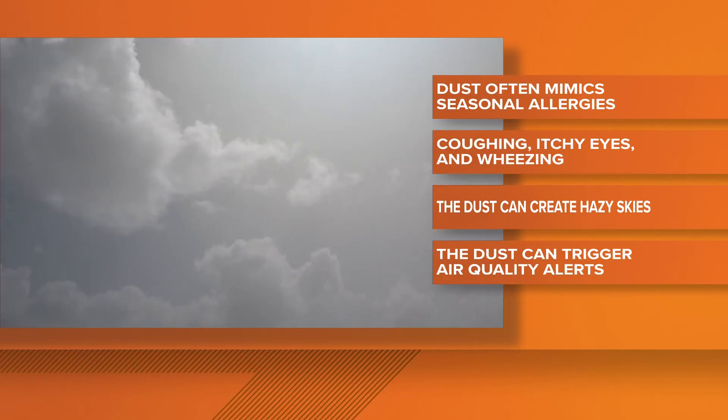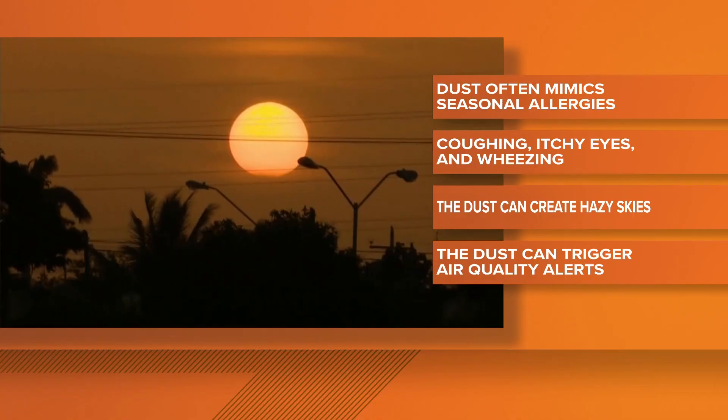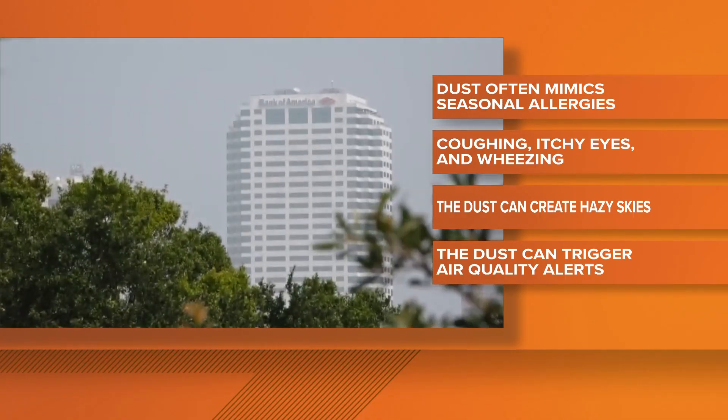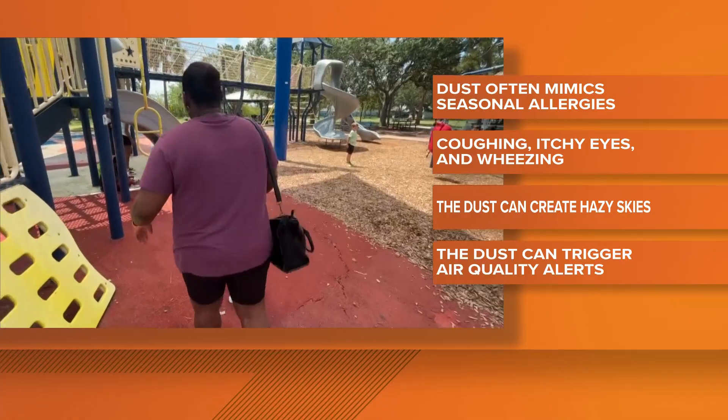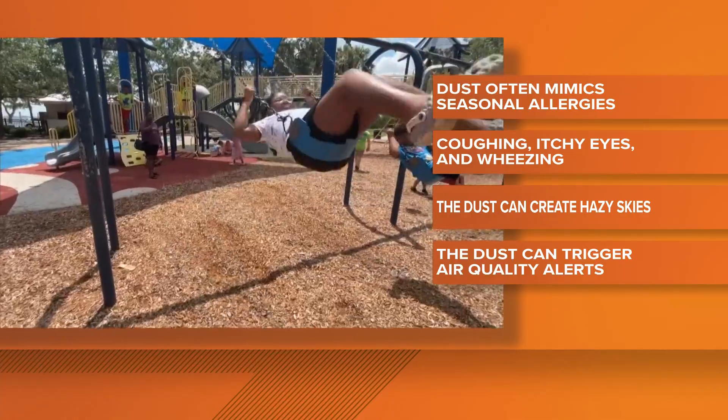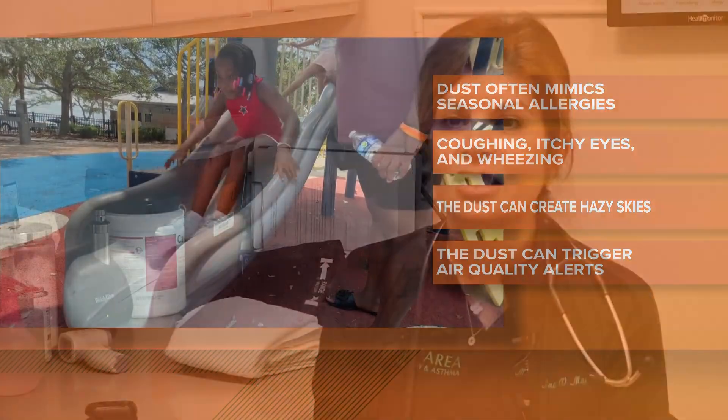While the dust stays, it can create hazy skies and vibrant sunsets. But if it settles closer to the ground, it can also trigger air quality alerts. Small children and older adults with breathing conditions should limit their outdoor activities, and we want to limit the amount of Saharan dust you breathe in, so wearing a mask can be helpful.